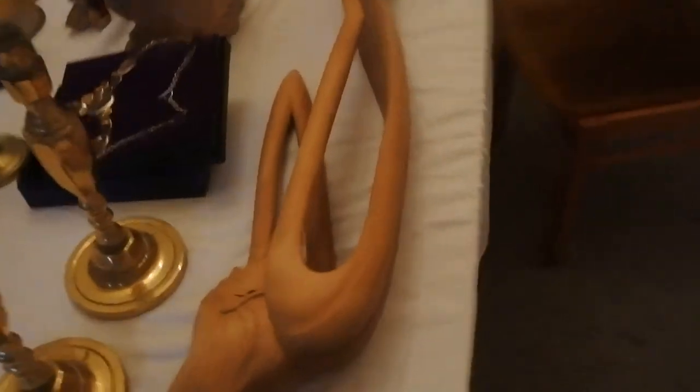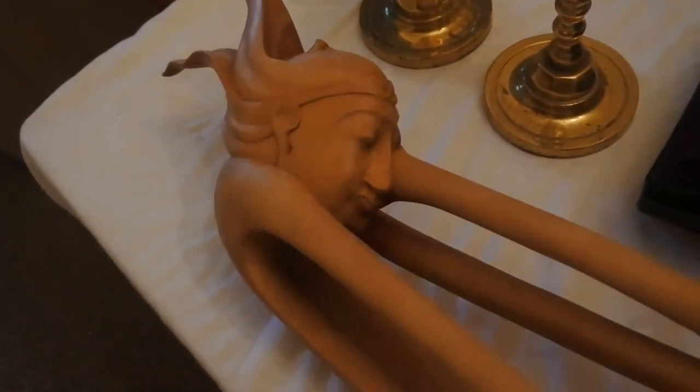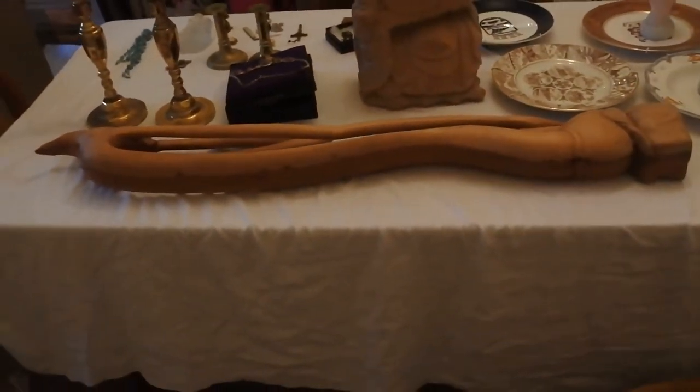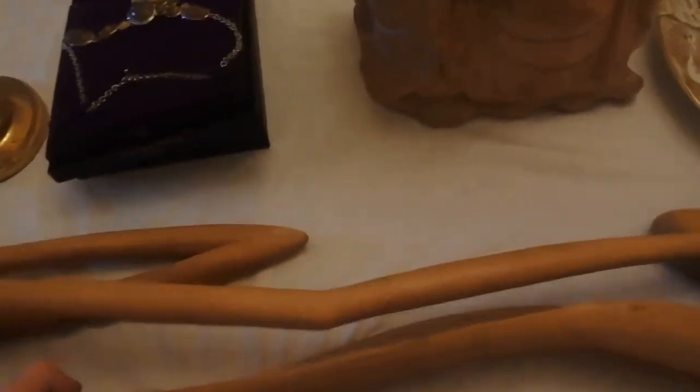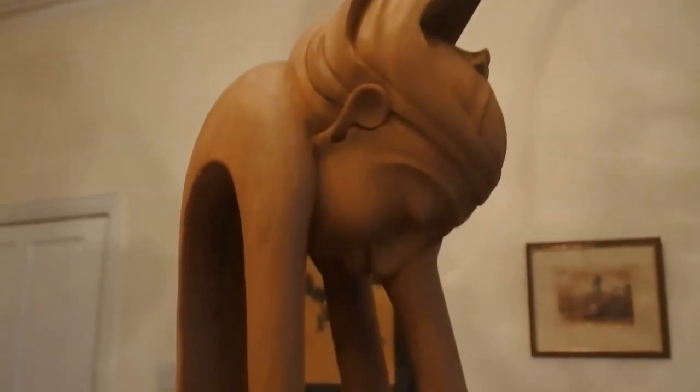And my last piece is what looks to be a Balinese lady, carved from a single piece of wood. She's probably two and a half to three foot tall. She is absolutely beautiful — really nice features. Somebody took a lot of time to carve her.